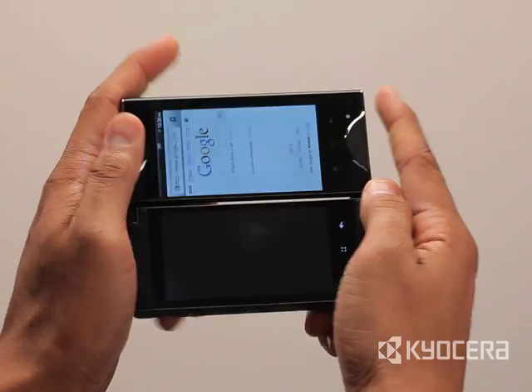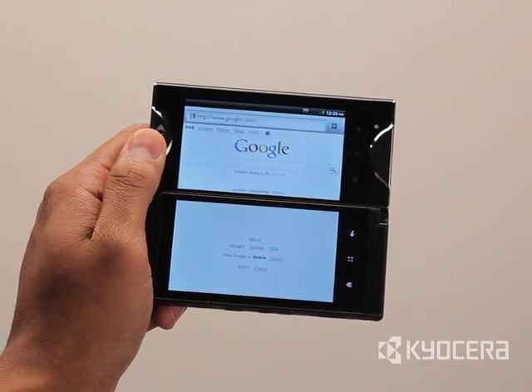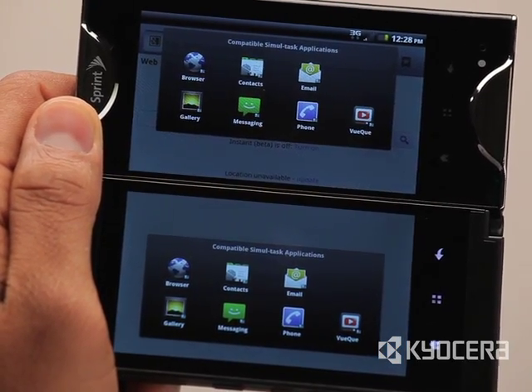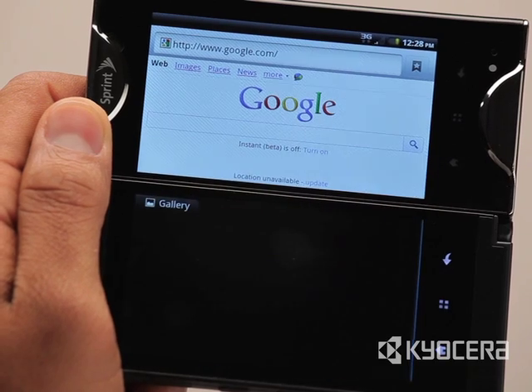After the app is opened, use two fingers to touch the two displays simultaneously. Simultask menus will appear on each display. Simply tap the icon in that display's menu.